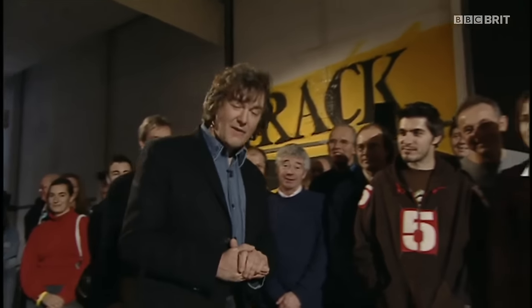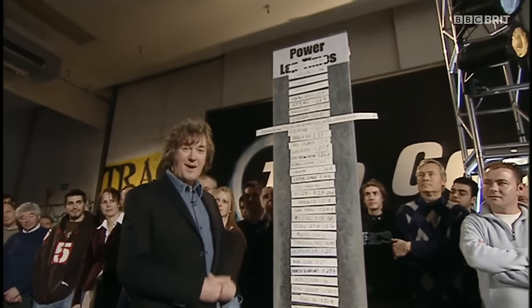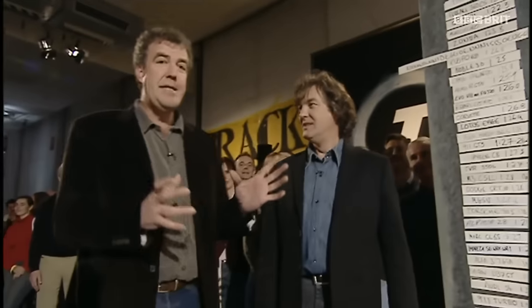The Ferrari won the race to Verbier. This year, Ferrari won the Formula One World Championship again. And when we look at our lap board, we find that it's headed by a Ferrari. So we thought it would be a good idea to teach them a lesson.